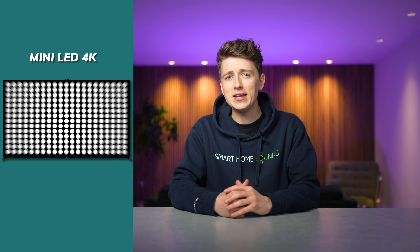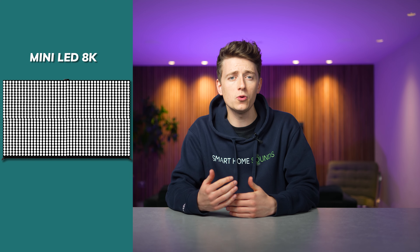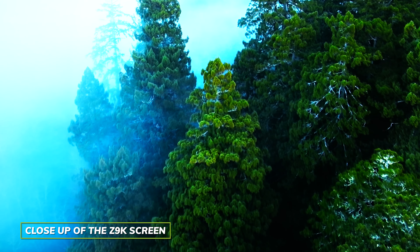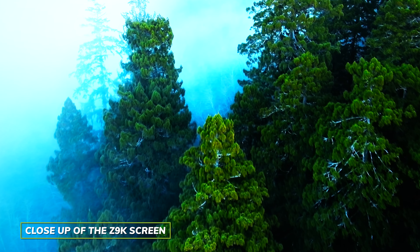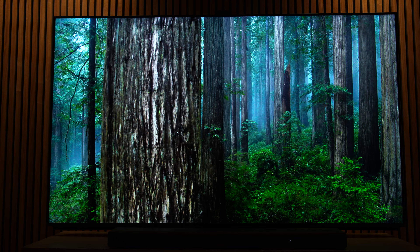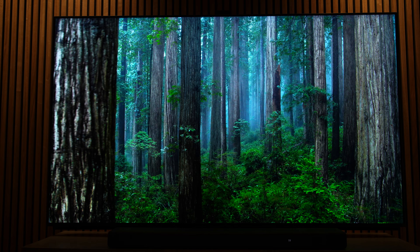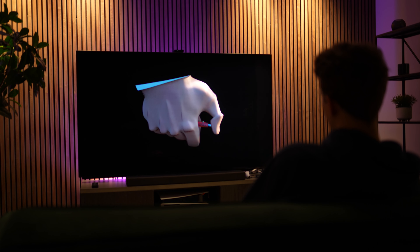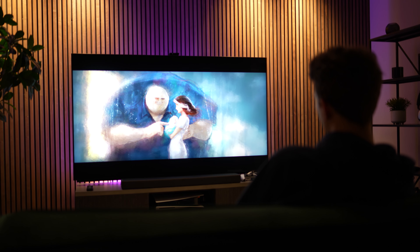For those not aware, mini-LED models are an evolution of conventional LEDs where the LEDs are a lot smaller and there are more of them packed together. This offers a considerable step up in performance as there are now much smaller dimming zones and we get an overall brighter backlight for a brighter picture. As there are so many more LEDs, you need something to help combat the brightness and keep tight control over blooming, and that's where Sony have added something called Backlight Master Drive to offer more precise control over the picture.